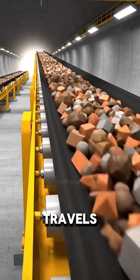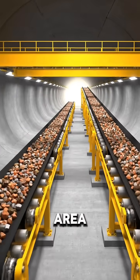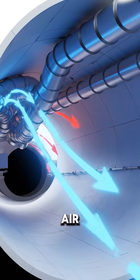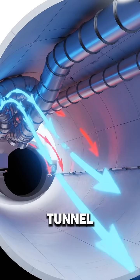The dug-up soil travels out of the tunnel on long conveyor belts, keeping the digging area clean and moving forward. Ventilation ducts are added to supply fresh air, pushing clean air in and pulling used air out while the tunnel is being built.